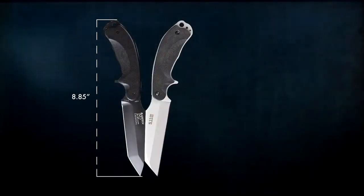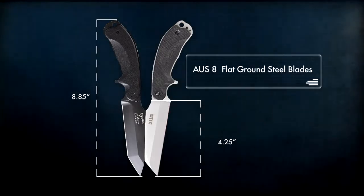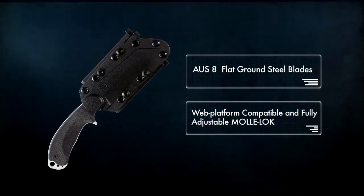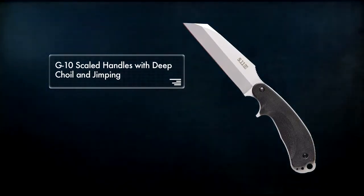Both knives measure 8.85 inches in length with a 4.25 inch AUS-8 flat ground steel blade. They come equipped with web platform compatible and fully adjustable MOLLE-LOCK attachment systems, and textured G10 scaled handles with deep choil.